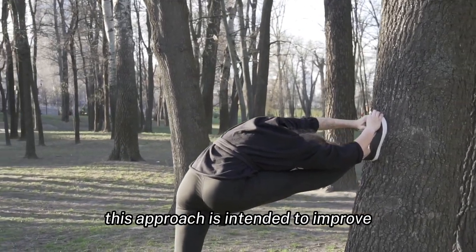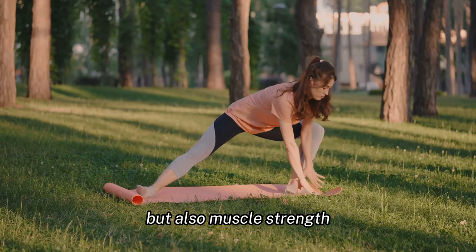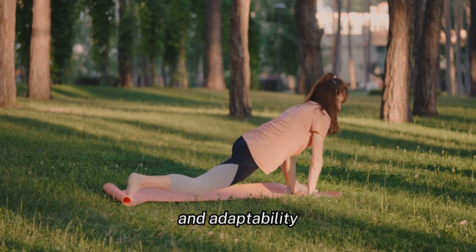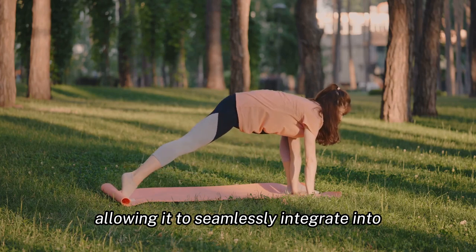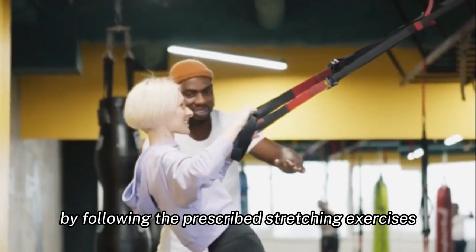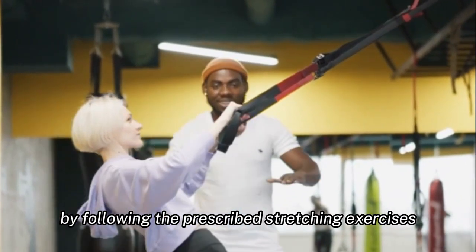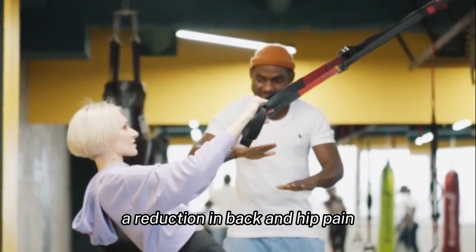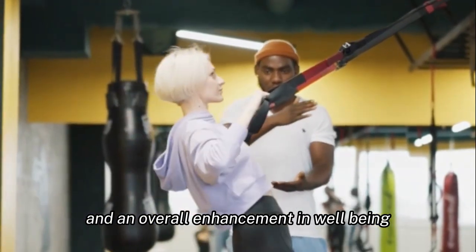This approach is intended to improve not only flexibility but also muscle strength. The beauty of this program lies in its simplicity and adaptability, allowing it to seamlessly integrate into your daily routine. By following the prescribed stretching exercises, you can expect to see improvements in flexibility, a reduction in back and hip pain, and an overall enhancement in well-being.